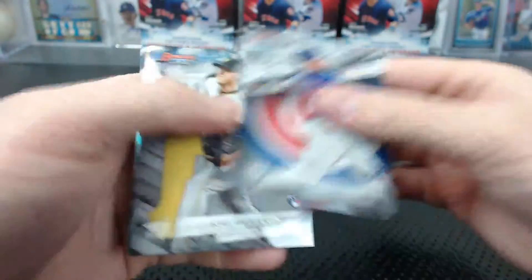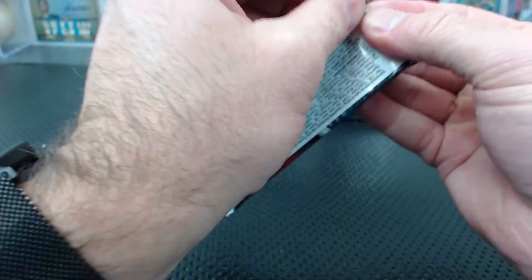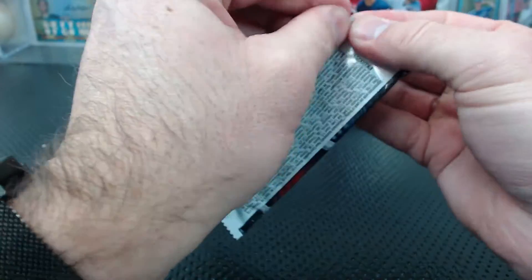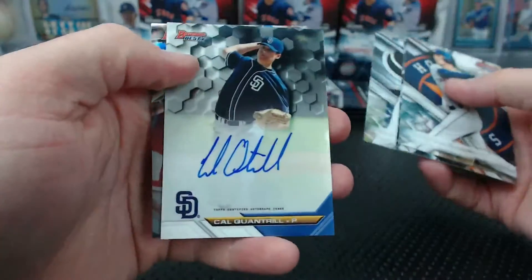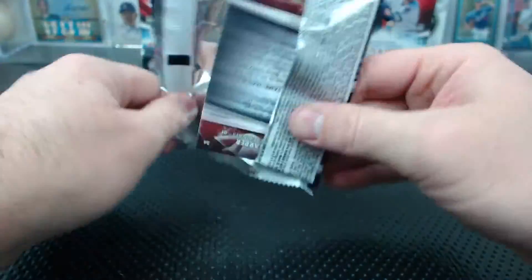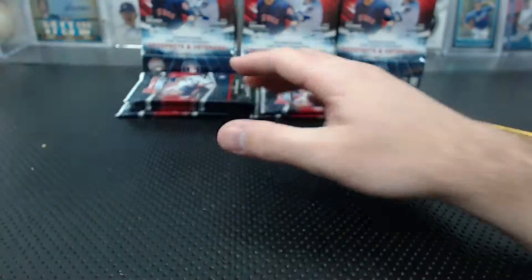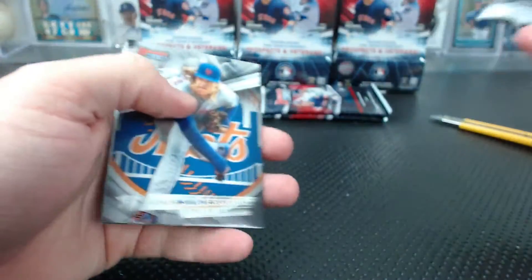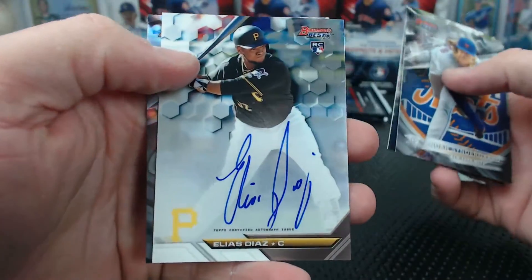Brendan Rodgers Atomic. Diaz fractured. Cal Quantrill for the Padres base auto. Ben-Intendi, Bryce Hopper. And Elias Diaz for the Pirates — VH3.